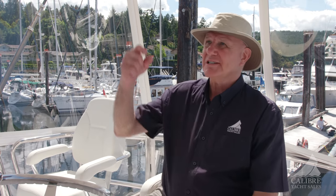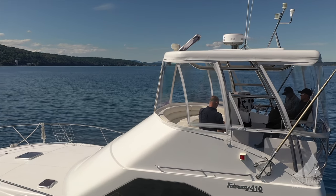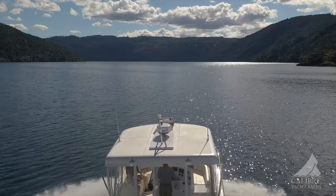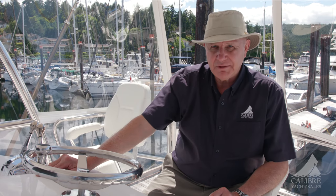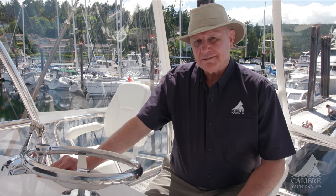The feeling I get sitting here in this chair is one of immense safety and security. I'm seriously impressed with the build up here — it's rock solid. Just look at the tubing holding this rigid hardtop over the pilot station. This is an all-season space. The ZF controls give you a strong sense of being in charge and in control of your boat. The quality of the build gives you a sense of confidence and security — just a well-built boat. Being up here, you're high up, which is good because you've got great visibility on the water at a great distance, especially important in the Pacific Northwest with logs on a regular basis.